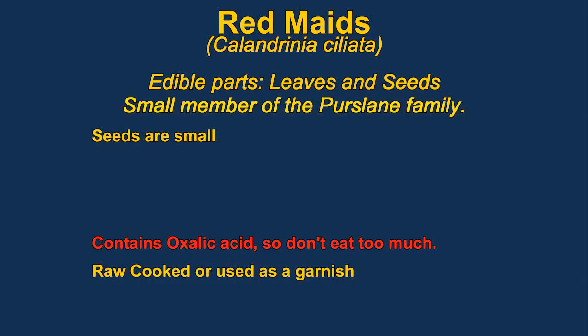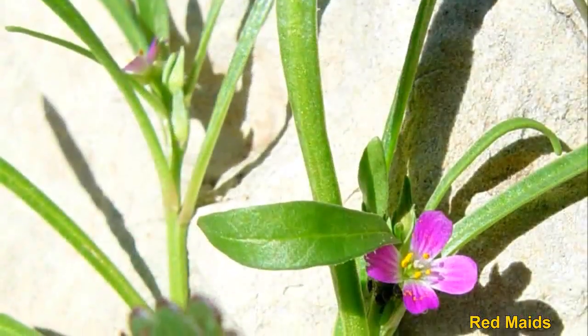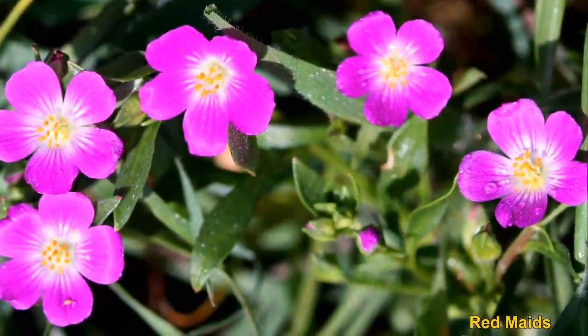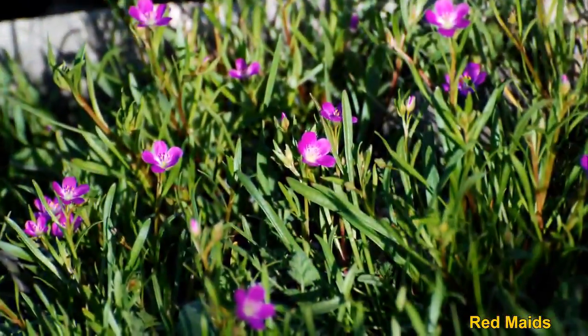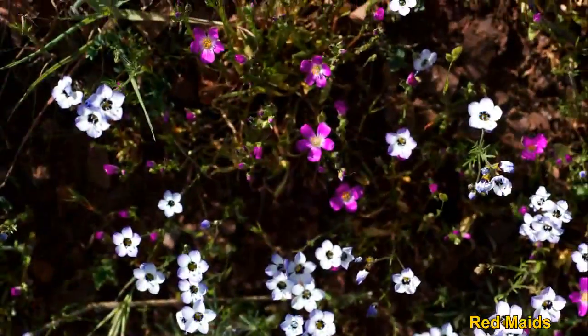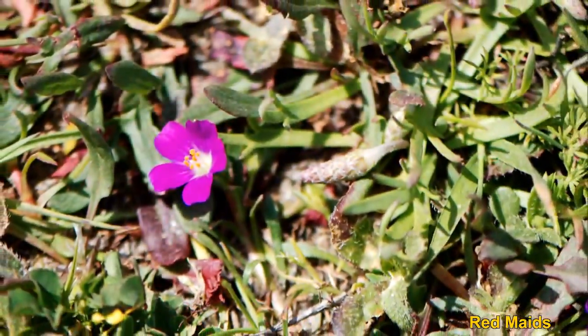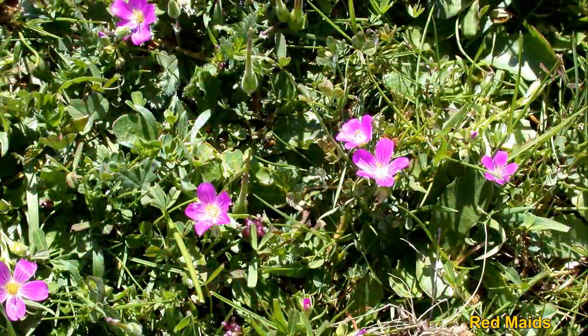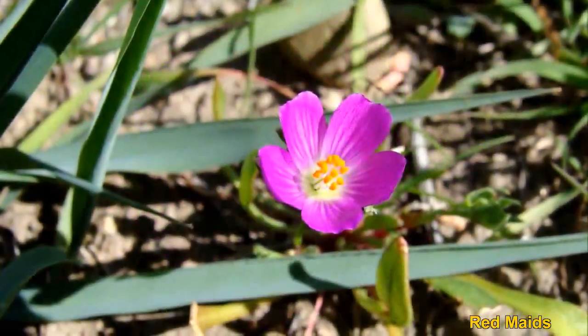Red Maids are members of the purslane family. Both the leaves and the seeds are edible. The seeds are very small and very fiddly to work with. The plants do have a small amount of oxalic acid, which gives them a sour taste. These plants were eaten by many Native Americans. They range all the way down to the Andes and up into British Columbia. They are very good tasting and very nutritious, though you probably don't want to eat a whole lot because of the oxalic acid.